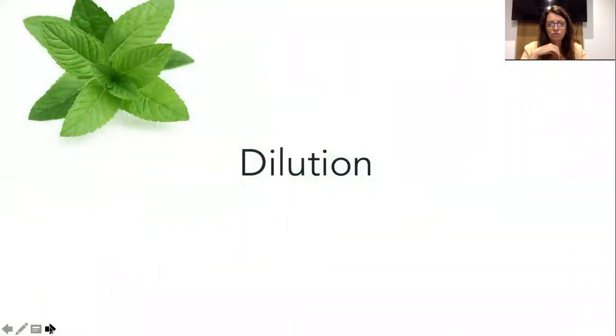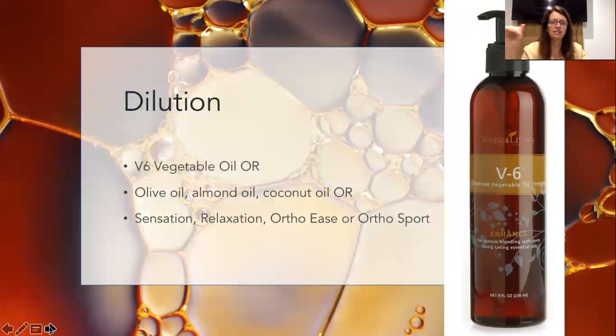Let's have a look at dilution. We've already talked about V6 oil, or coconut oil, olive oil, almond oil and so on. Or in some cases, for example in raindrop, we might use Ortho Ease or Ortho Sport, and this can dilute the neat oils as well.